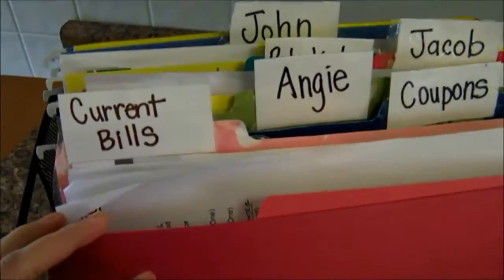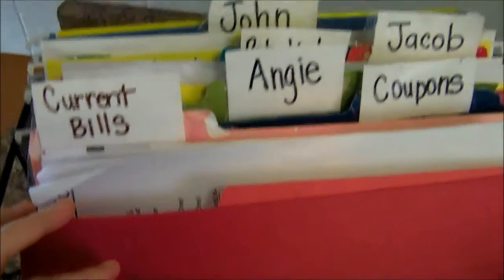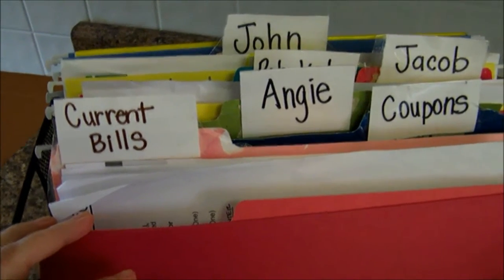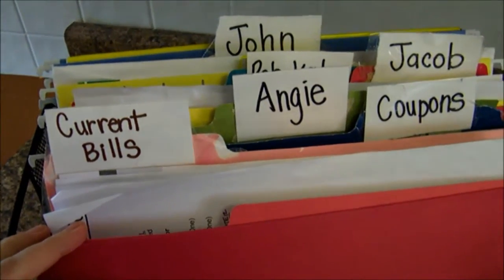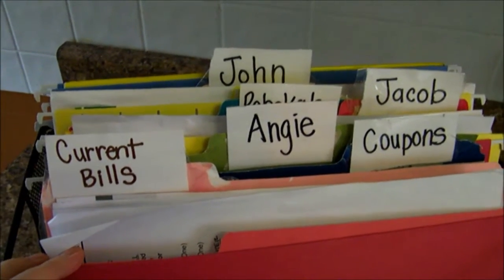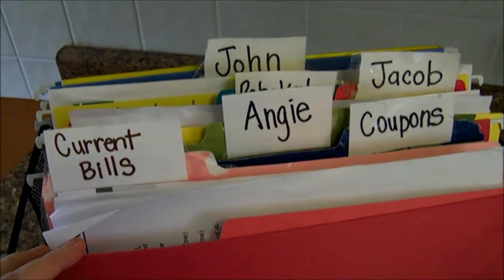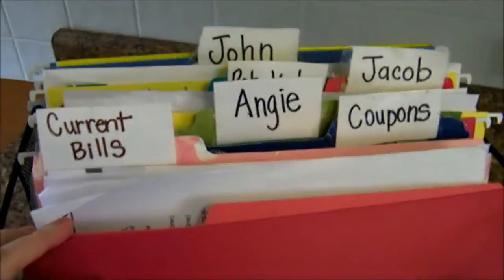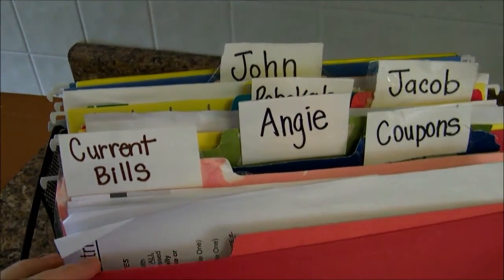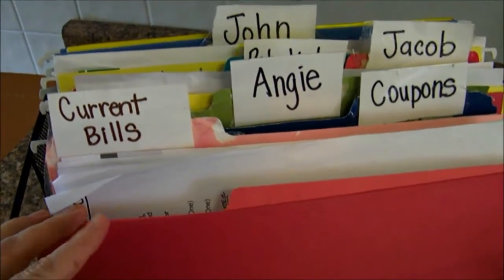A few years ago I realized that there was just no way for me to keep track of all the papers that were coming through the door by hanging them up on the refrigerator. I didn't have enough magnets and there wasn't enough space, and if I just left the papers on the countertop eventually they would get lost, accidentally thrown away, spilled on, or all of the above. So I decided that I needed to get some sort of organization put together in our home so that we would all know where everything is all of the time — well, at least that's the goal.